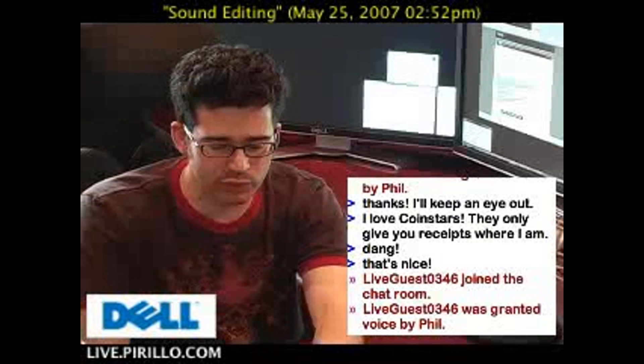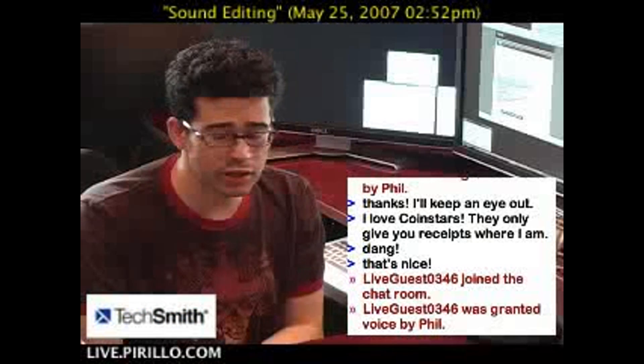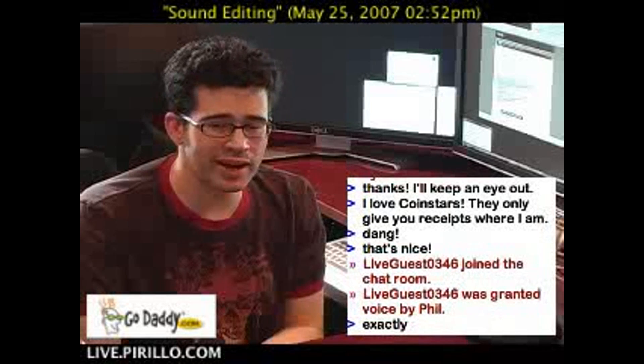Always wait for a rebate or a coupon — maybe I'll be able to get a coupon for some of these audio products for you. Swing by the chat room or the live video at live.parillo.com.